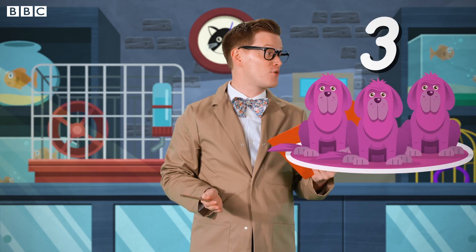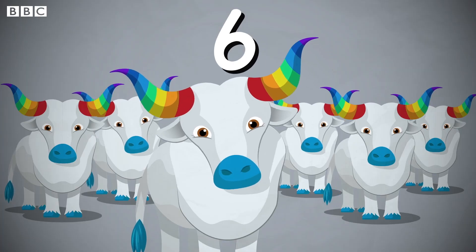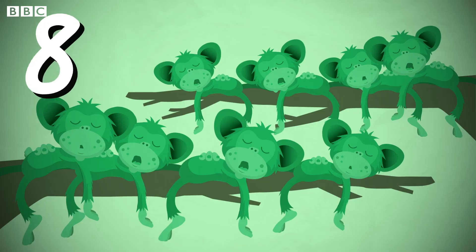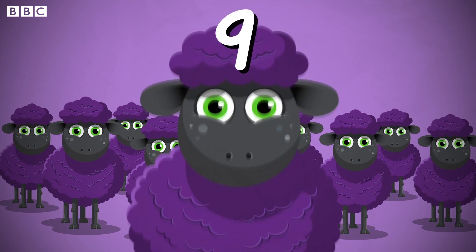Two blue kittens. Three pink dogs. Four red hamsters. Five black frogs. Six white bulls with rainbow horns. Seven silver unicorns. Eight green monkeys all asleep. Nine amazing purple sheep.